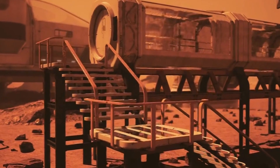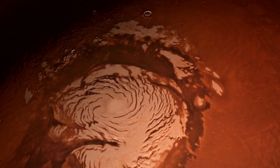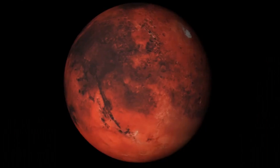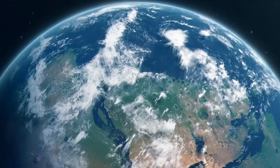This discovery has solved a long-standing mystery about Mars — what happened to all the water? Mars wasn't always the dry, dusty planet it is today. Billions of years ago, Mars was a very different place, with a thicker atmosphere and a warmer climate, allowing liquid water to flow across its surface.